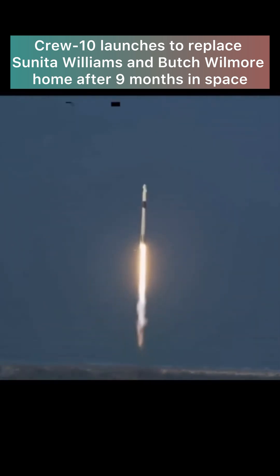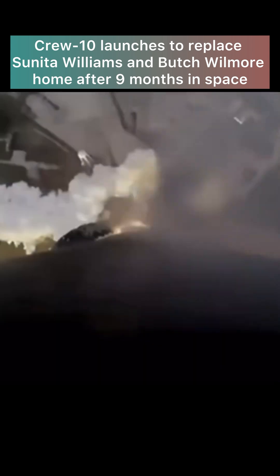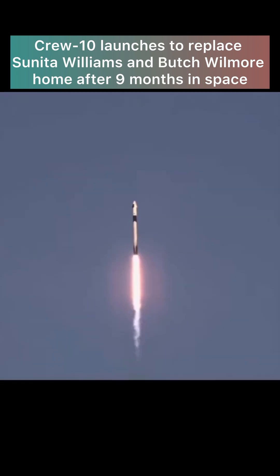1.7 million pounds of thrust now propelling Falcon 9 and Crew-10. We're continuing to get good callouts on the first stage performance so far. Now 40 seconds into today's flight — power and telemetry nominal, and we continue to get good performance callouts.